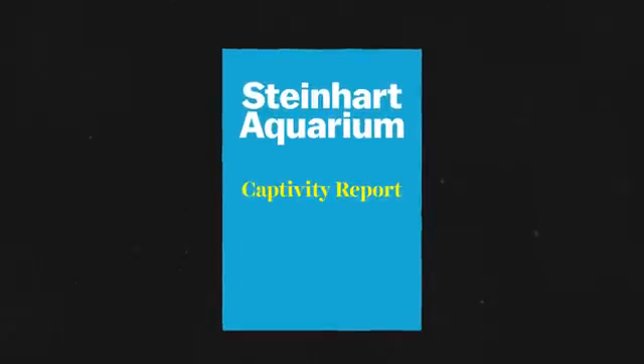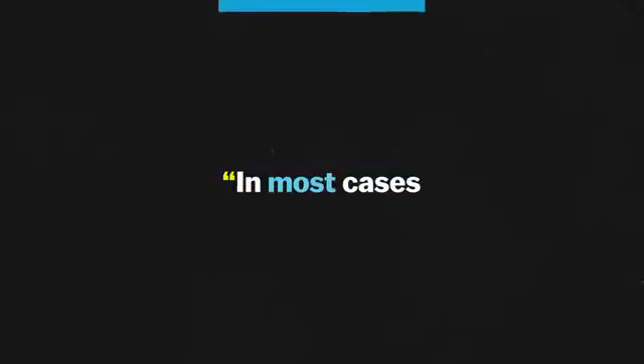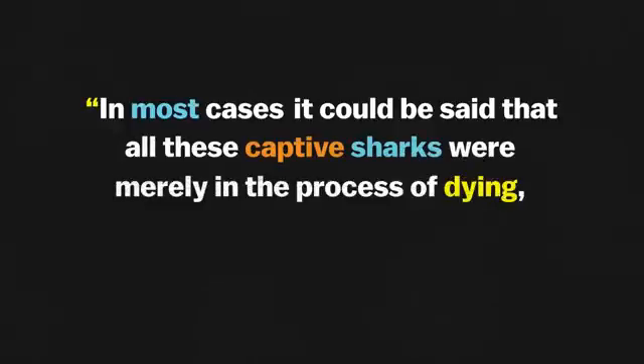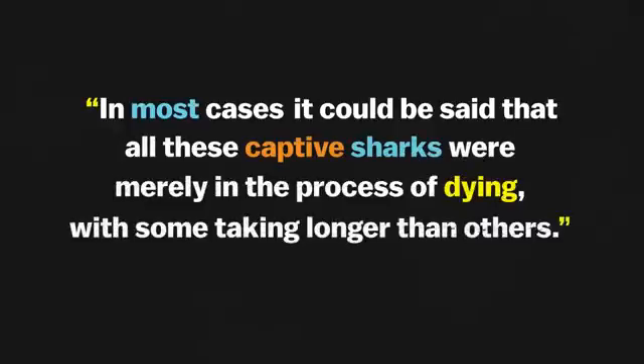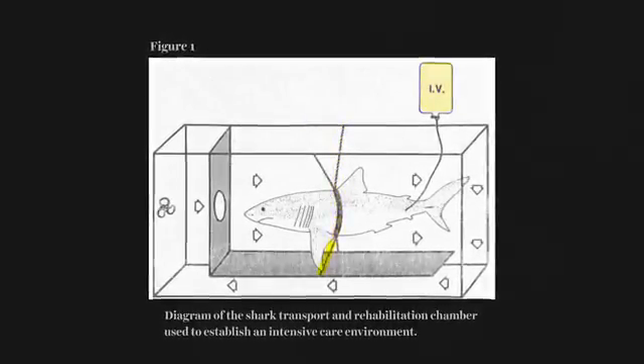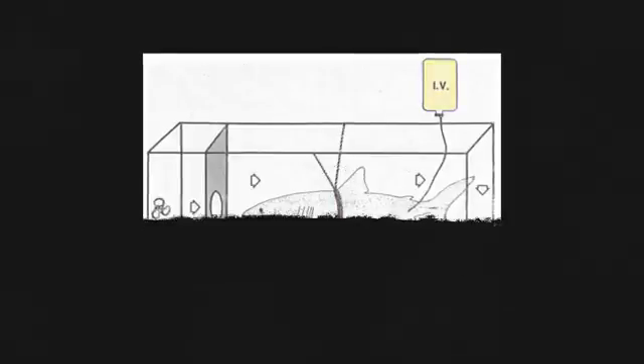A 1984 report by the Steinhart Aquarium put it this way: in most cases, it could be said that all of these captive sharks were merely in the process of dying, with some taking longer than others. They had constructed an elaborate transport tank with a harness and IV fluids, but still couldn't keep the sharks alive.